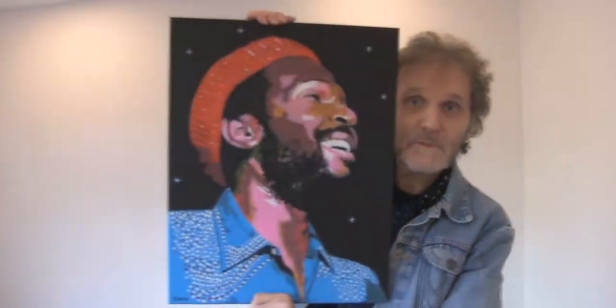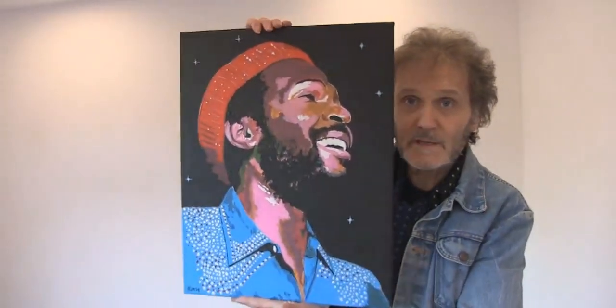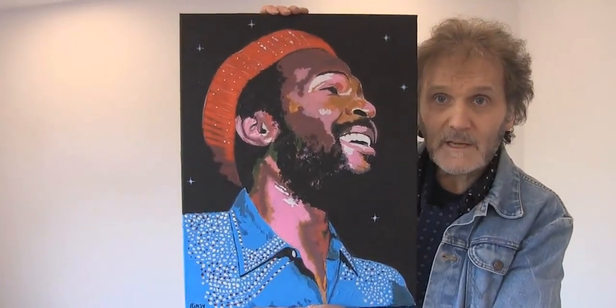Here's the first Marvin Gaye painting, called 'What's Going On'. And here's Marvin Gaye number two — that's a smaller canvas.